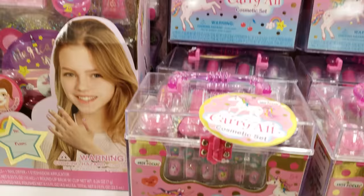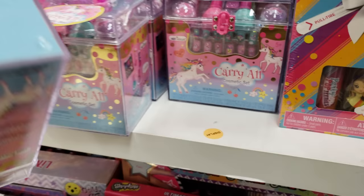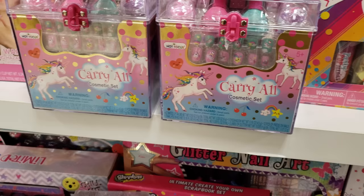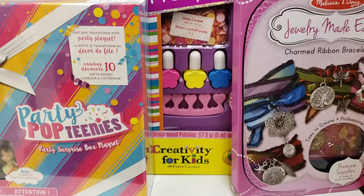Down here we have a cosmetic case with a lot of nail stuff. It's going to be $13 — not bad at all. They've got lots of stuff: Melissa and Doug for $8, Jewelry Made Easy, and more pedicure salon kits at the same price. It looks like paint — you know, it's nail polish — it's kid stuff.